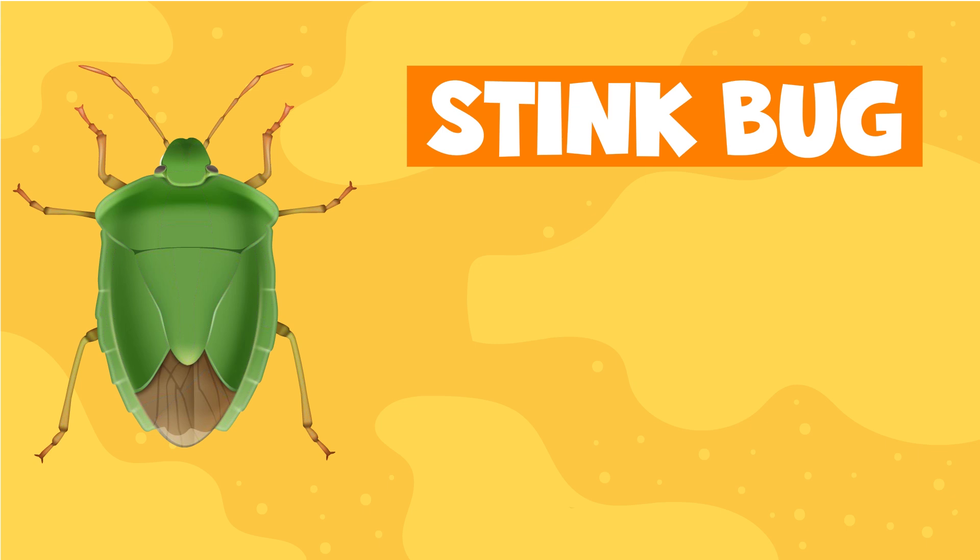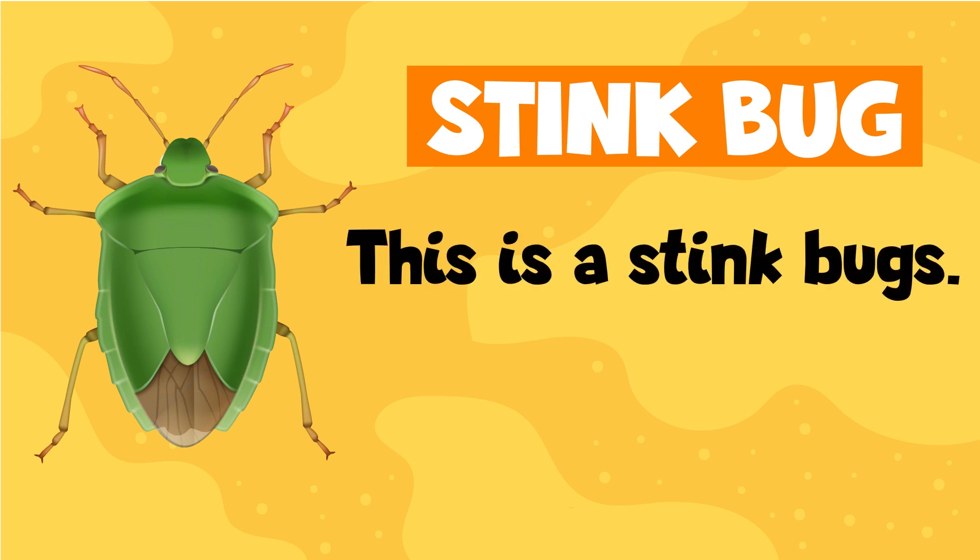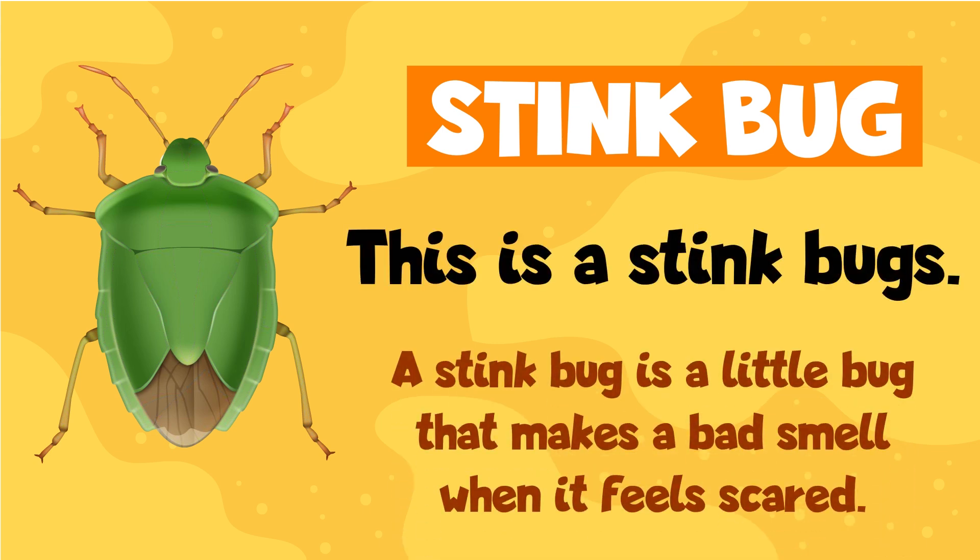Stinkbug. This is a stinkbug. A stinkbug is a little bug that makes a bad smell when it feels scared.